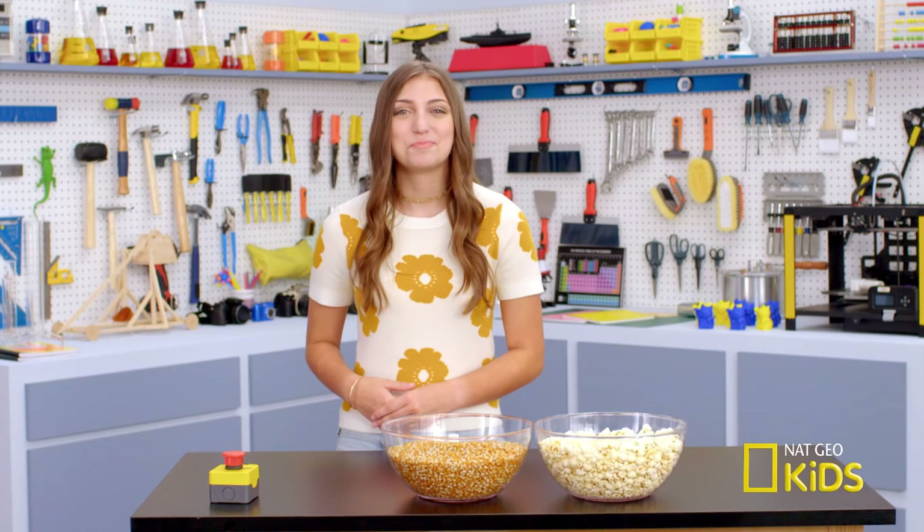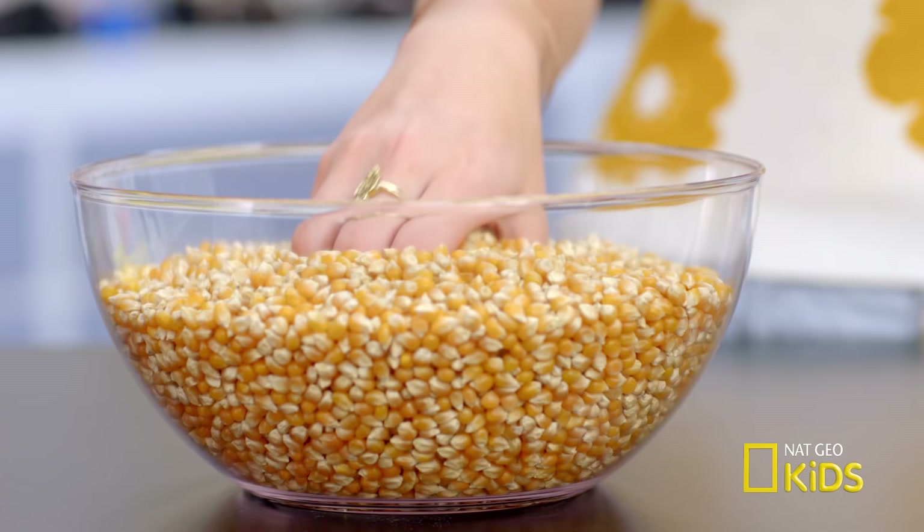Hey, guys, it's Kamri. My friends and I are having a movie night, and I'm making some popcorn. Popcorn is just one of those weird things that I always took for granted. How does it pop? And why does it transform from a crunchy kernel to fluffy white popcorn?